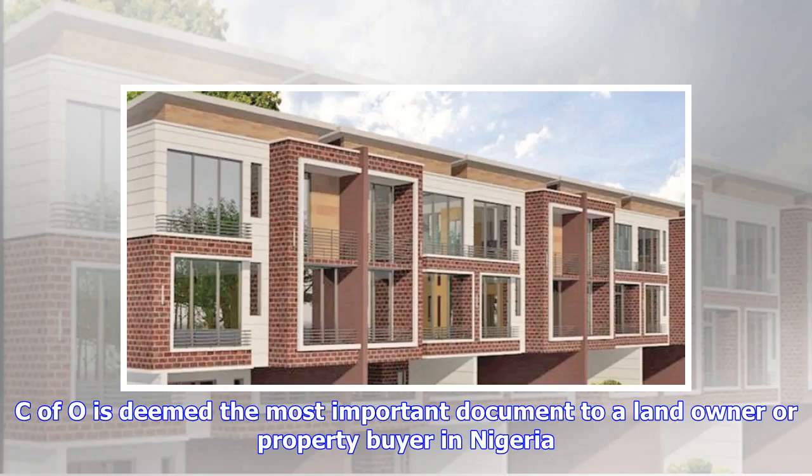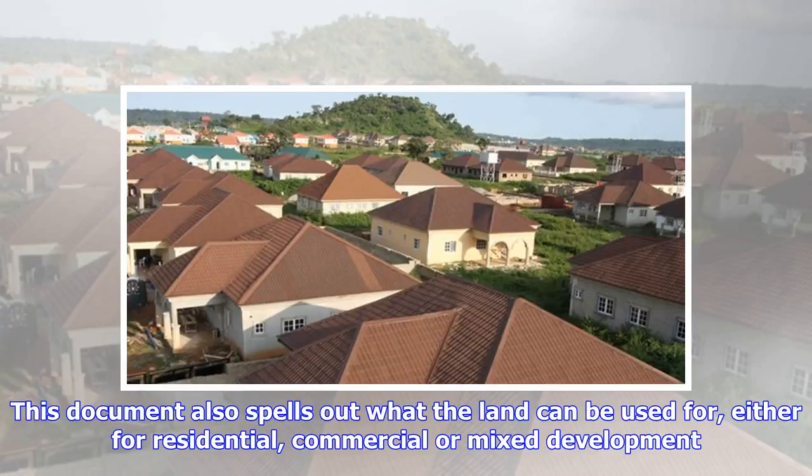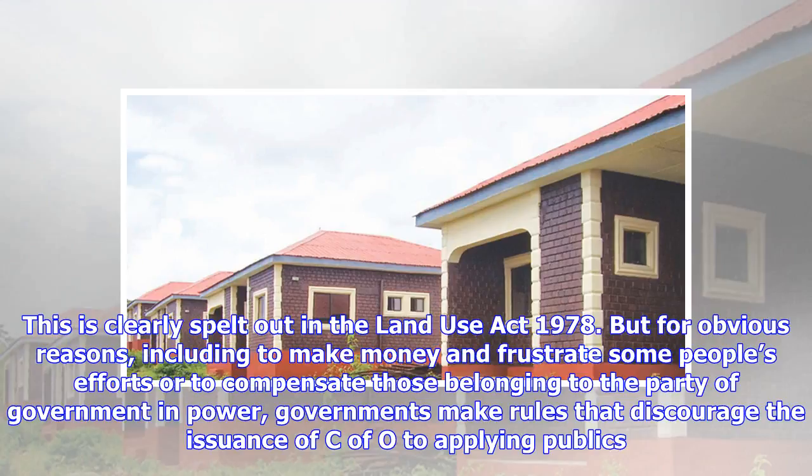C of O is deemed the most important document to a landowner or property buyer in Nigeria. A C of O is a document issued by state governments in Nigeria to landowners and property buyers as a legitimate proof of ownership. This document also spells out what the land can be used for — either residential, commercial or mixed development. The government is constitutionally mandated to issue the C of O because all lands in the state are vested in the governor, as clearly spelled out in the Land Use Act 1978. But for obvious reasons, including to make money and frustrate some people's efforts, or to compensate those belonging to the party in power, governments make rules that discourage the issuance of C of O to applying publics.